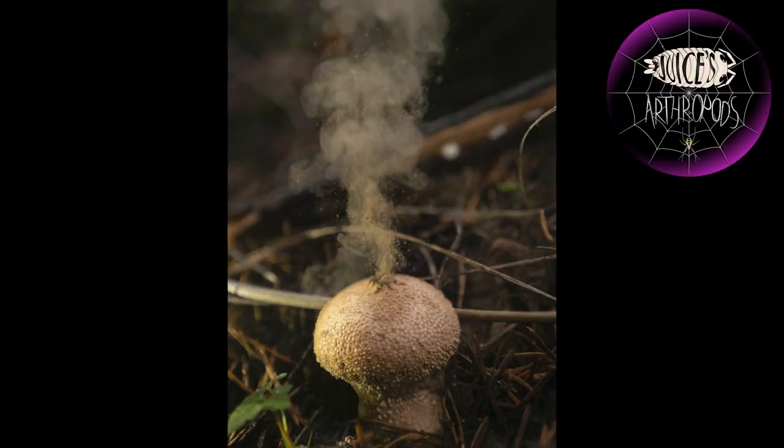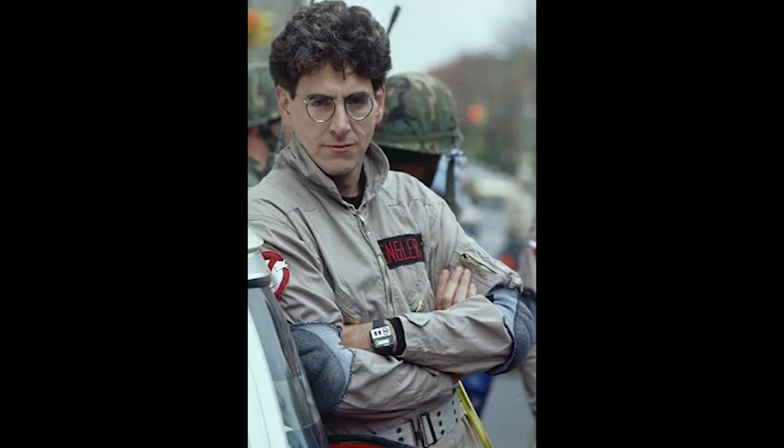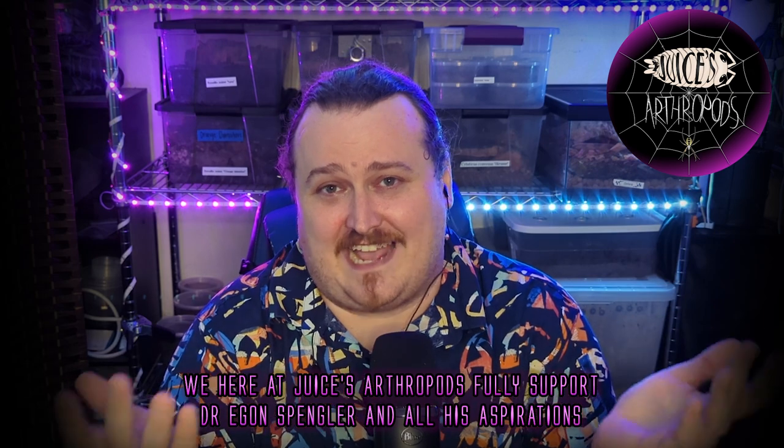Welcome back to Juice's Arthropods, my name is Juice, and today we have a video all about mold and fungus. I had this crazy idea to make an action-packed mold video with fireworks and explosions, but then I talked to mycologists and realized that mold is not that exciting — so I'm going to make it easy, digestible, and just try to make this fun.